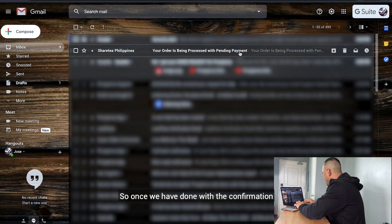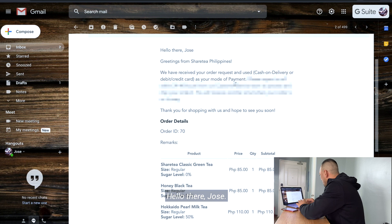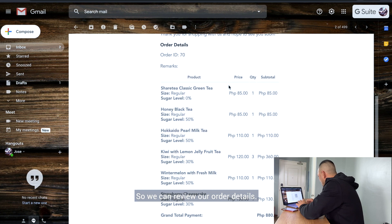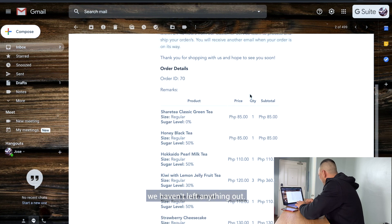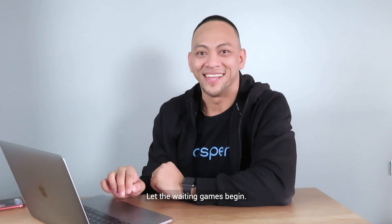Once we're done with the confirmation, let's check our email for their message. We have received a message from ShareTea saying your order is being processed with pending payment. Hello there, Jose. Greetings from ShareTea Philippines. So we can review our order details and make sure that we haven't left anything out. That's it — let the waiting games begin. A few moments later...